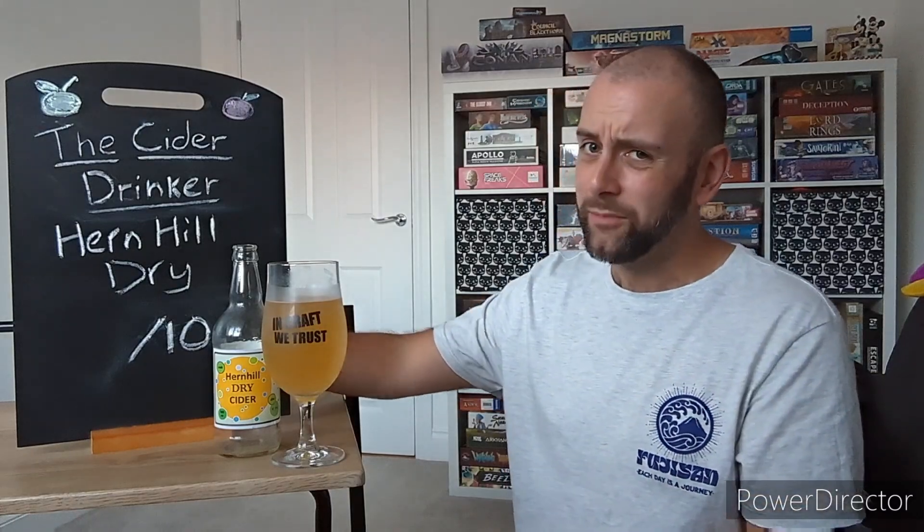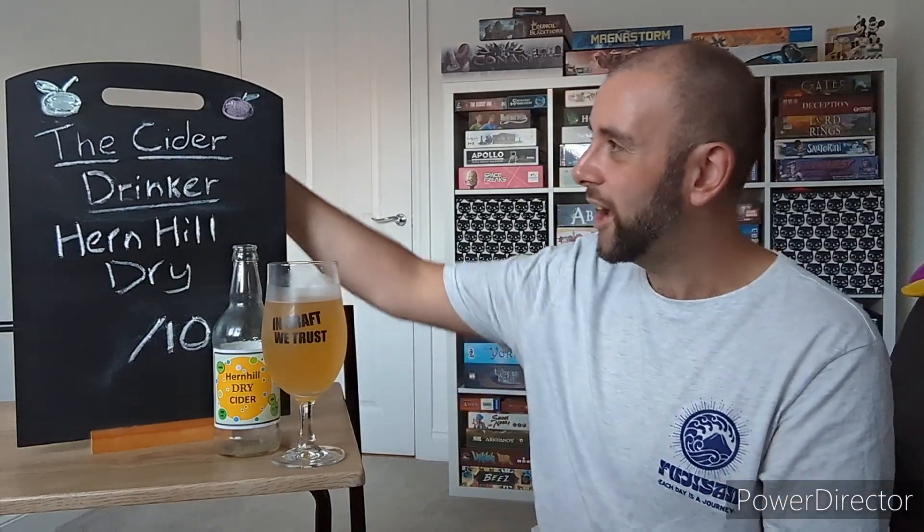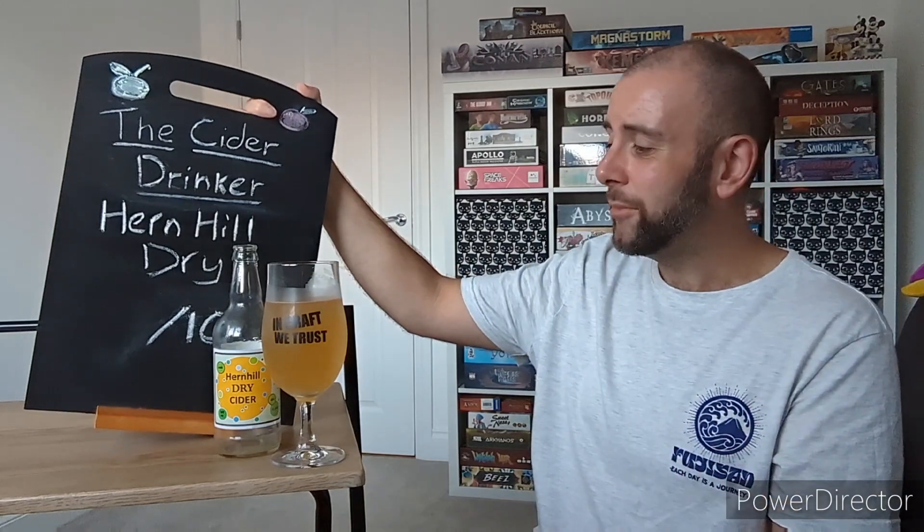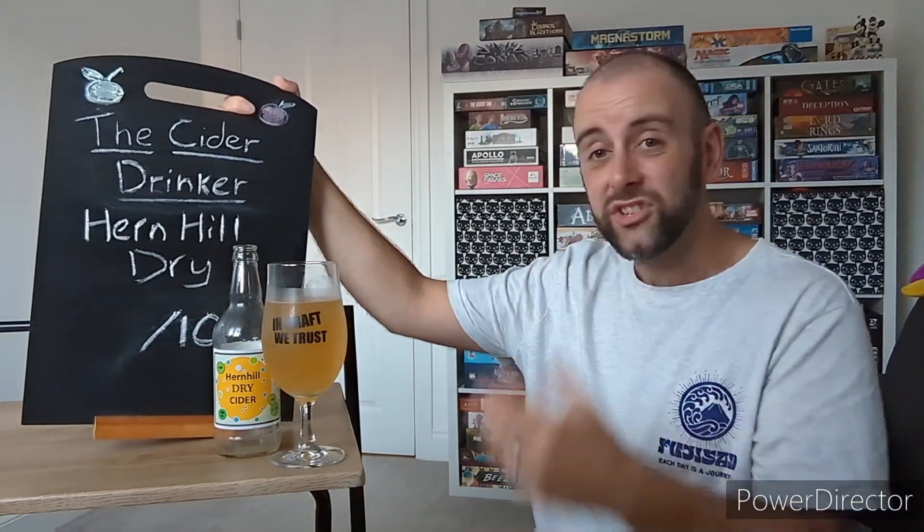I can't remember how much I paid for it — it was quite a while ago now. And I would imagine it is probably hyper-local to the Kent area. But if you are around the Faversham, Whitstable sort of area, I'll pop a link down to the cider place once I find it below. Definitely go in there and check it out — it's part of a little complex. I think there's even a hairdresser's there, but anyway, I'm going off a tangent now.